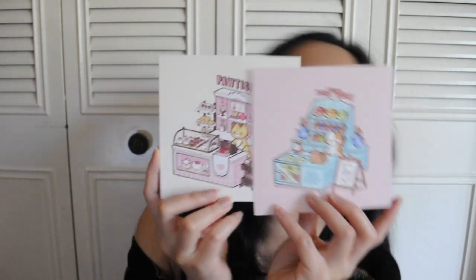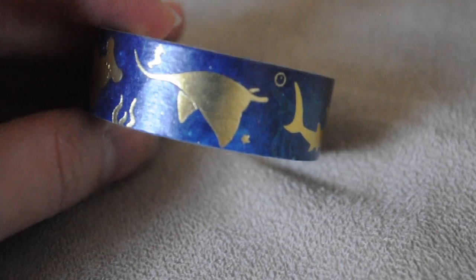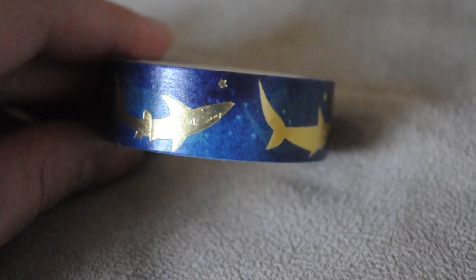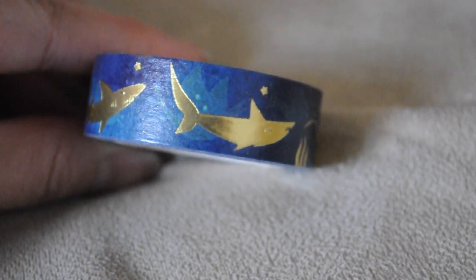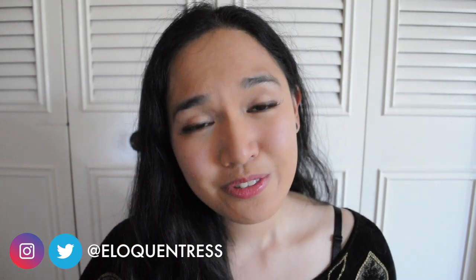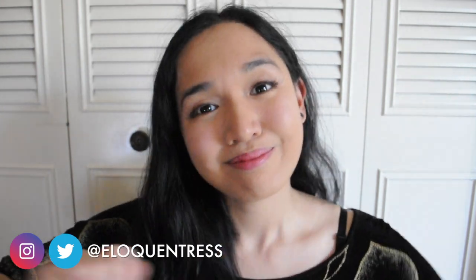Last but not the least is this washi tape by Kaho Kyun, and it's a washi tape with gold foil around these sea creatures — mostly sharks. I absolutely love it. Well, that is all for my haul. Thank you guys so much for watching and I'll see you in my next video. Bye!